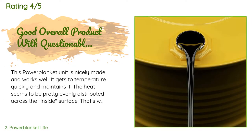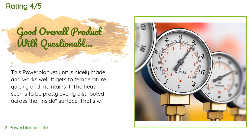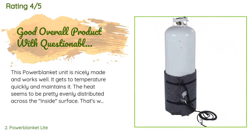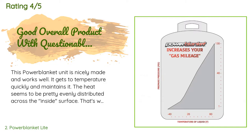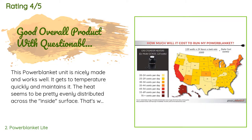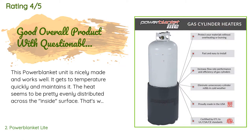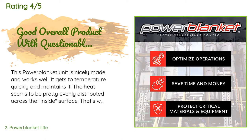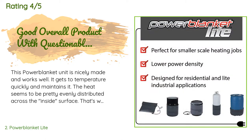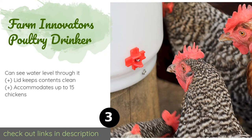This product is rated 4.4 stars from 298 customer reviews. A customer said: 'This Power Blanket unit is nicely made and works well. It gets to temperature quickly and maintains it. The heat seems to be pretty evenly distributed across the inside surface — that's why I'm giving it four stars for initial performance. My only complaint is that, contrary to the photo accompanying this listing, the cord on the one we received protrudes from near the top of the end of the blanket. It makes no sense at all, and the cord hangs down — gravity works that way — to where we have it connected to a heavy duty extension cord, and the weight of the cord...'